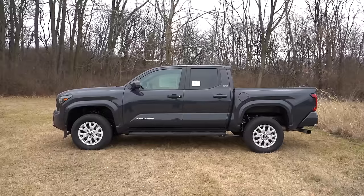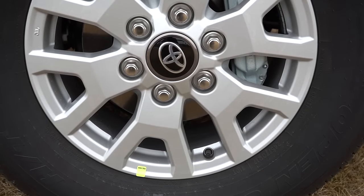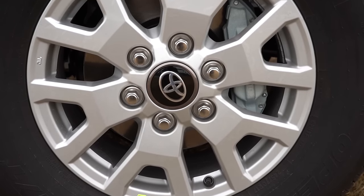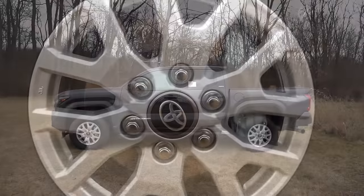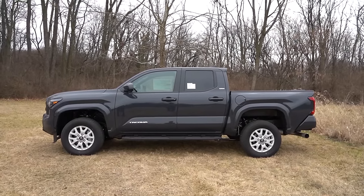The wheel setup for the SR5 trim level is 17-inch silver alloys, and I think they look pretty good. That pretty much rounds out the side profile.